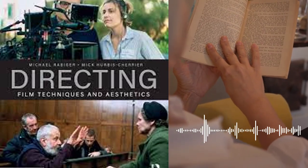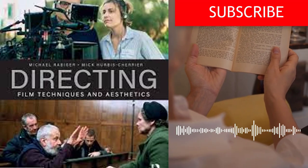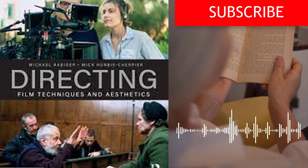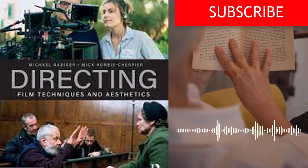Overall, Directing: Film Techniques and Aesthetics is an excellent resource for anyone interested in the art and craft of filmmaking. The book is comprehensive, insightful, and practical, providing a wealth of information and guidance on every aspect of the directing process.